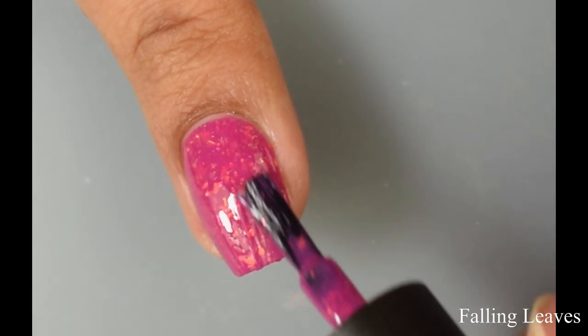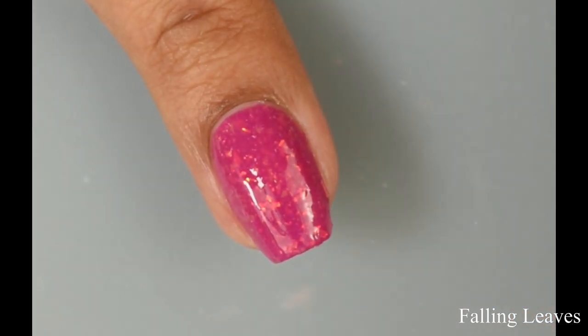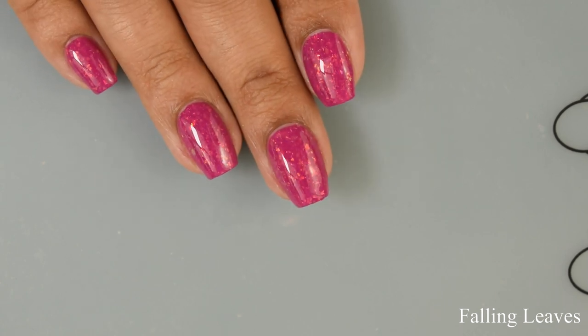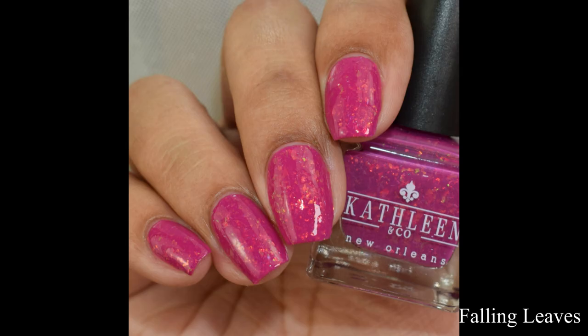The base color is very interesting — there's a strong mauve undertone but also this interesting pinky purple lean to it. I think it's very flattering and will look fantastic on just about any skin tone.